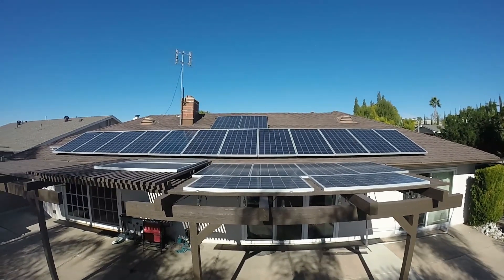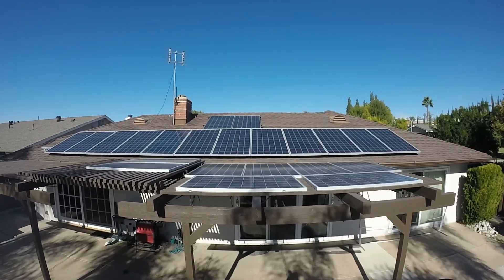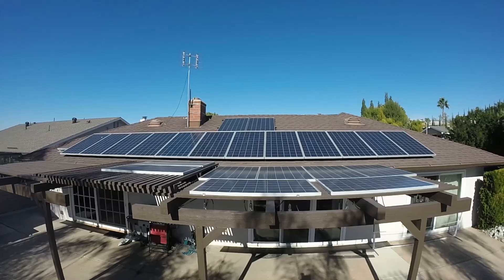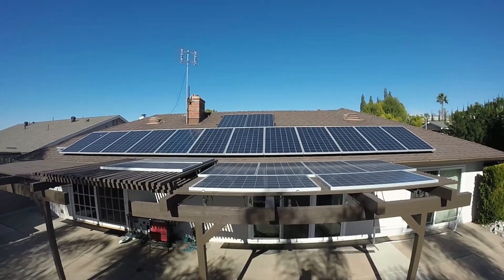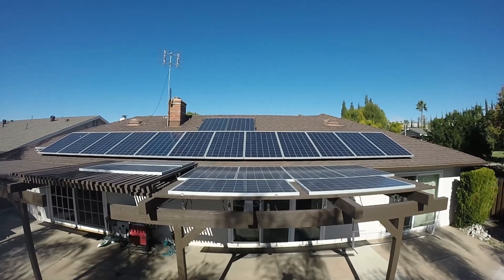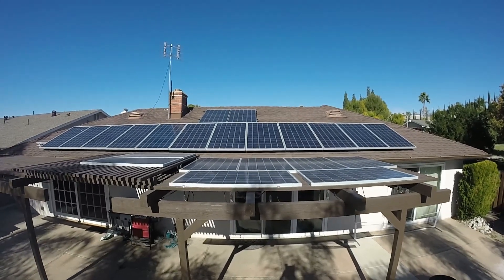For the past year my total cost for electricity was about 200 dollars. This grid-tied system is connected to a net metering setup with Southern California Edison, so I do get credit for excess power generated, which usually amounts to about 25 dollars a month.